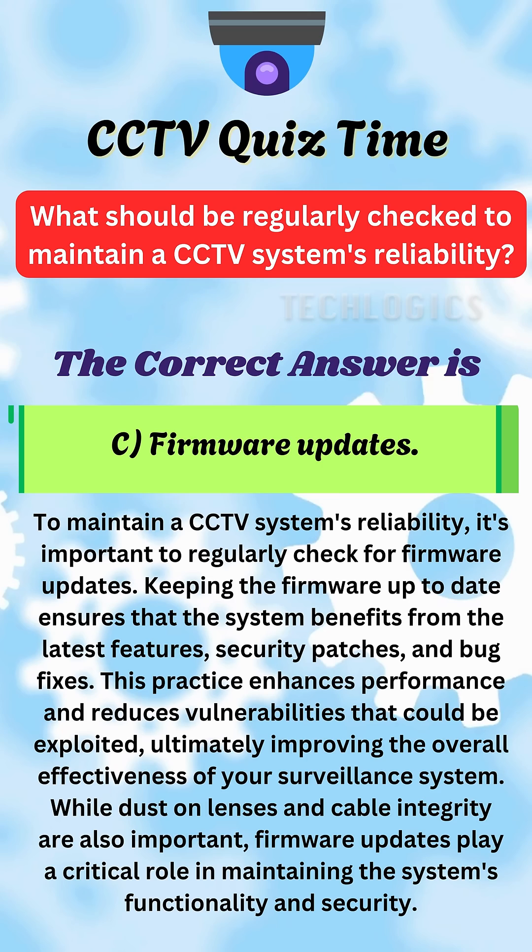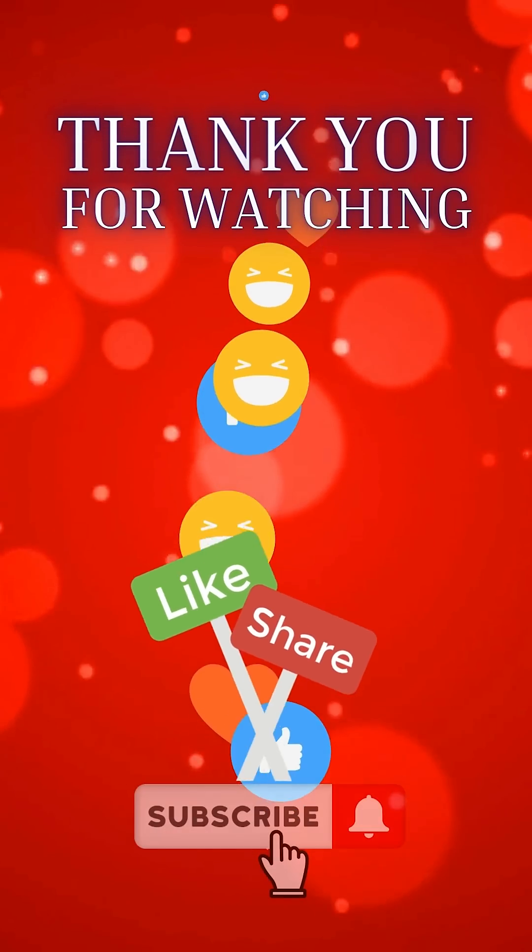While cleaning lenses and checking cables are important, keeping firmware up-to-date is a key practice for ensuring your surveillance system stays secure and functions optimally over time.